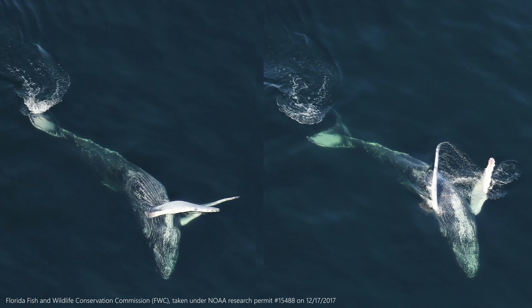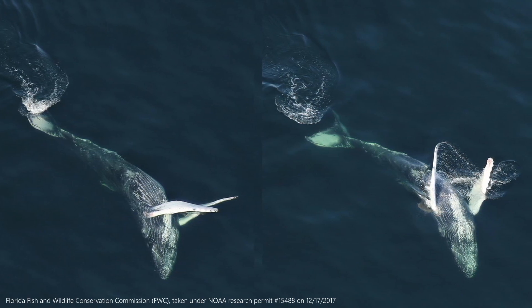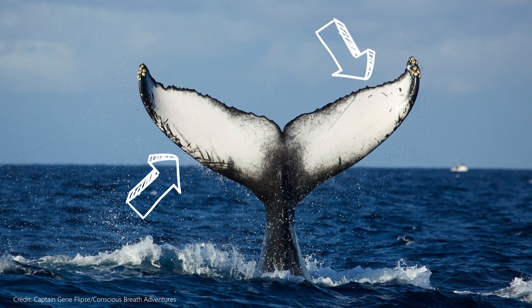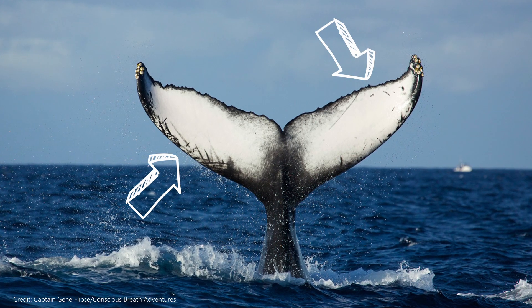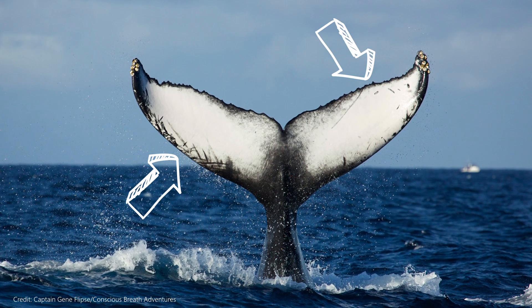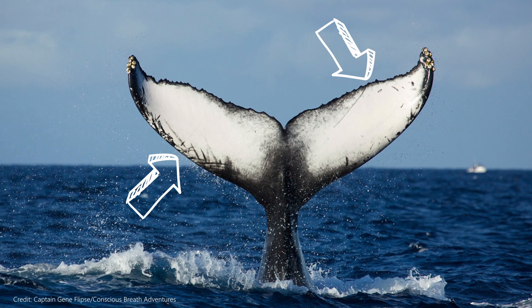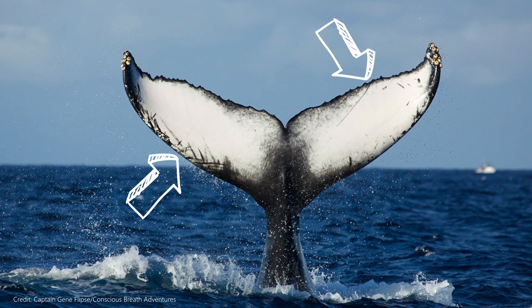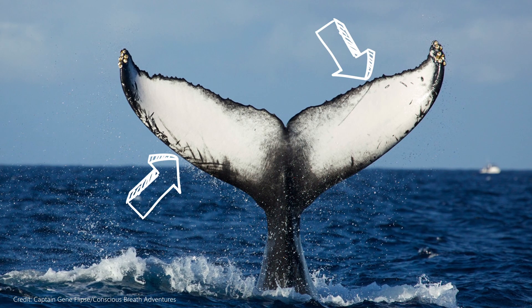Humpbacks have some unique external characteristics. Their fluke, or tail, is one of the most important parts of their body. Each whale has different markings and notches that make their fluke as unique as human fingerprints. Their tail helps them easily glide through the water and can be 18 feet wide — that's half the size of a typical yellow school bus.